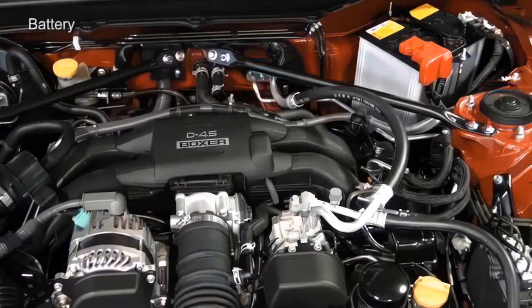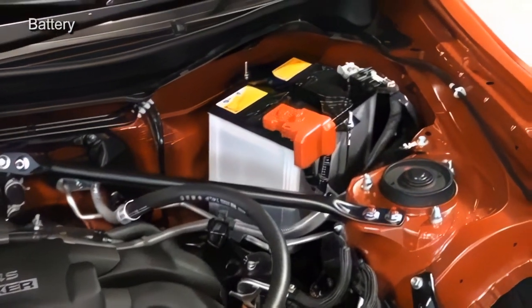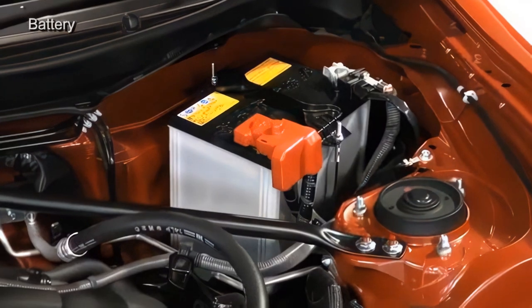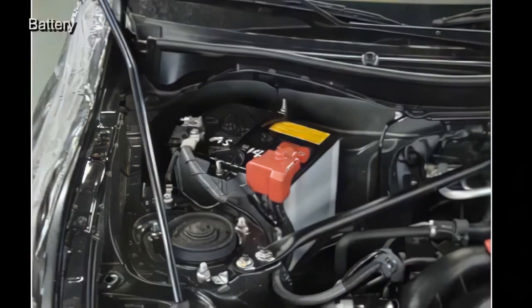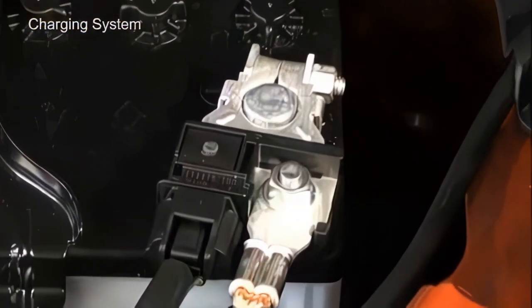The battery mounting position is different from previous Subaru models; the battery is now installed near the bulkhead. The mounting position is different on right-hand drive and left-hand drive vehicles, and the terminal arrangement has also been changed. The plus terminal is always pointing toward the center of the vehicle. Charging control is provided.